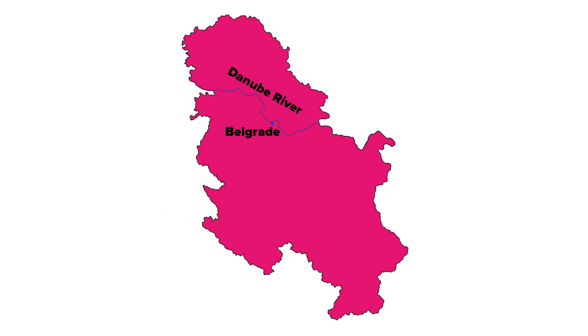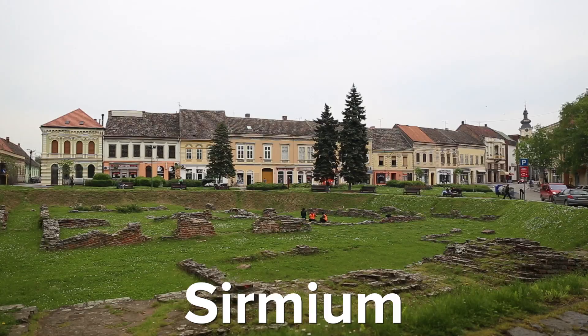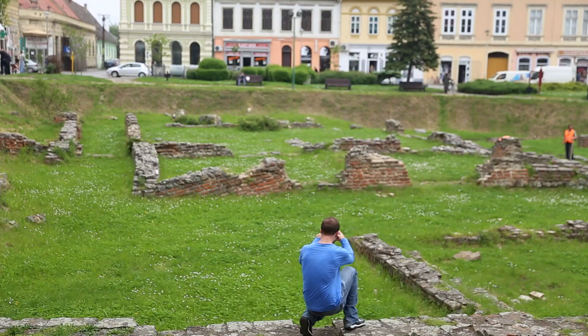Right now I'm in the town of Sremska Mitrovica. It's located about one hour east of Beograd on the way to Croatia, and here was located one of the most important imperial palaces of the Roman Empire during the 3rd and 4th century. It was called Sirmium.